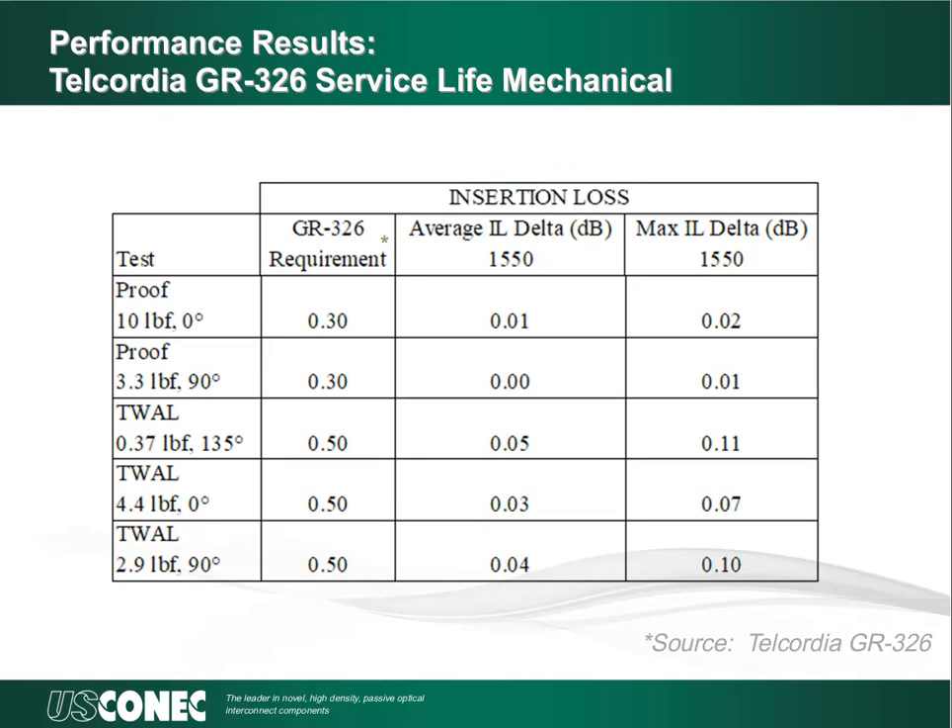One of the most important steps in designing any new connector format is to ensure the new connector will meet the demanding requirements of industry standard tests. One of the most demanding tests in the optical industry is the Telcordia GR-326 test program for optical connectors. This program is designed to ensure the connector remains properly seated in the adapter and that connectors remain properly attached to the cable during forces such as flexing, twisting, pulling, and durability. To verify our design assumptions, we have run several tests of the GR-326 requirements on the very small form factor MDC connector using both 1.6 millimeter and 2.0 millimeter two fiber cables. As you can see, for all loads and angles of load application, the connector design easily meets the insertion loss requirements.